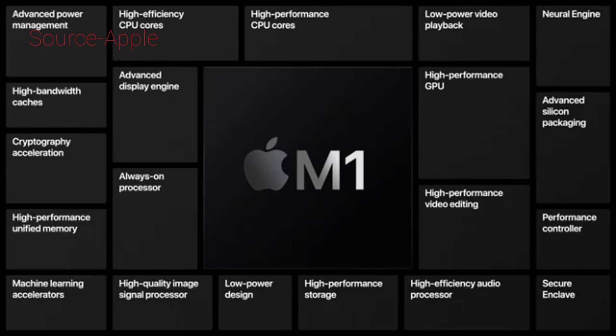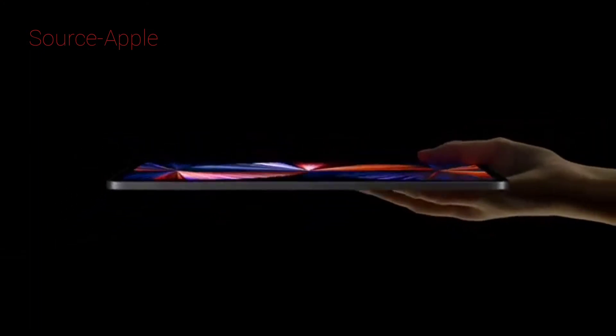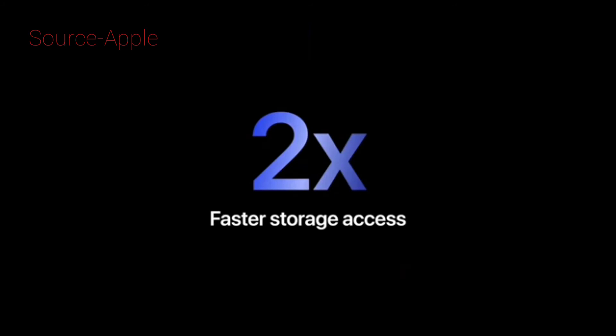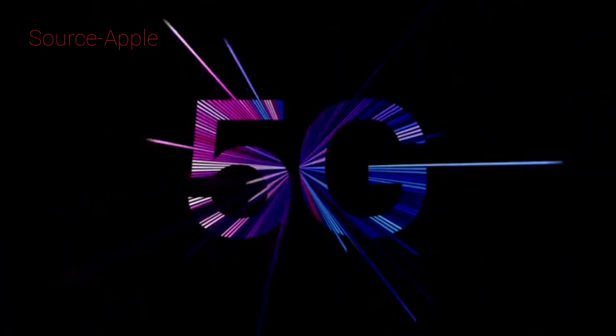Unified high bandwidth memory architecture makes iPad Pro more capable than ever. The industry-leading power efficiency of M1 enables all of that amazing performance, along with all-day battery life, in the incredibly thin and light design of iPad Pro. Two times faster storage. And for our most demanding users, a new 2TB configuration comes to iPad Pro.